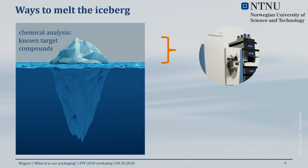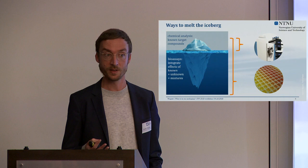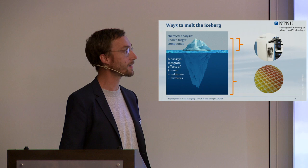We have ways of looking at that iceberg. We can use targeted chemical analysis to look at chemicals migrating from food contact materials. We can also use bioassays to look at biological effects and toxicity leaching from food contact materials. The beauty of those assays is that when we perform whole leachate testing, they give us integrated information on toxicity — including known compounds, unknown compounds, and mixture effects.